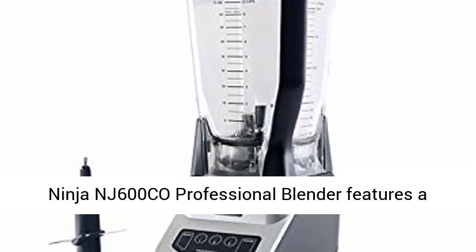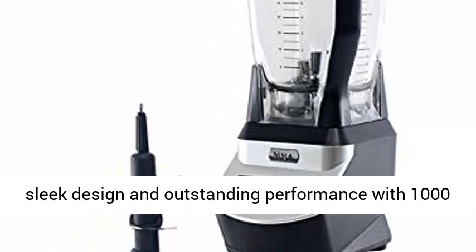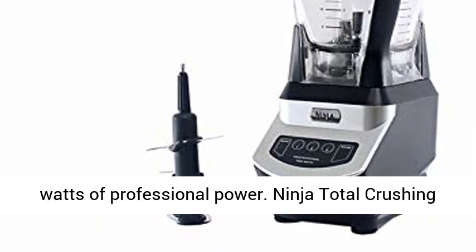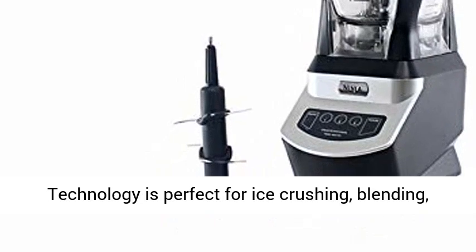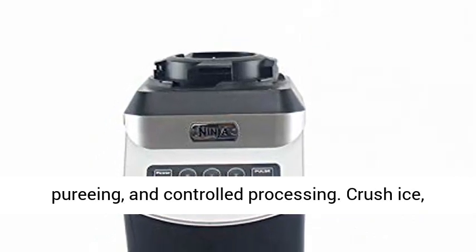The Ninja NJ600CO Professional Blender features a sleek design and outstanding performance with 1000W of professional power. Ninja Total Crushing Technology is perfect for ice crushing, blending, pureeing, and controlled processing.